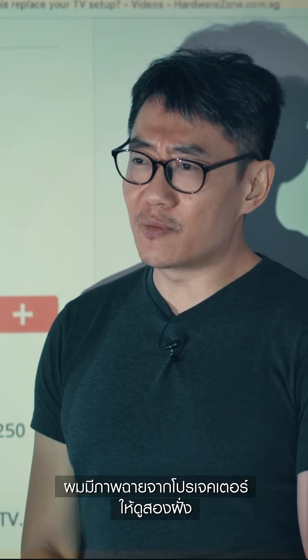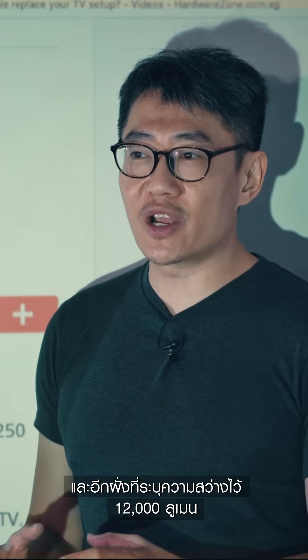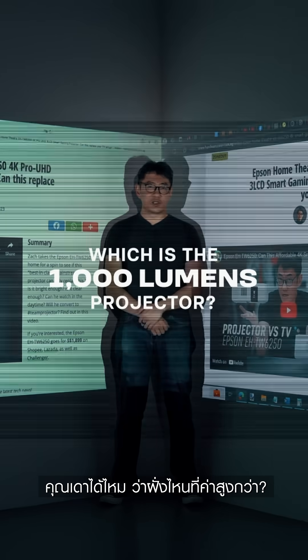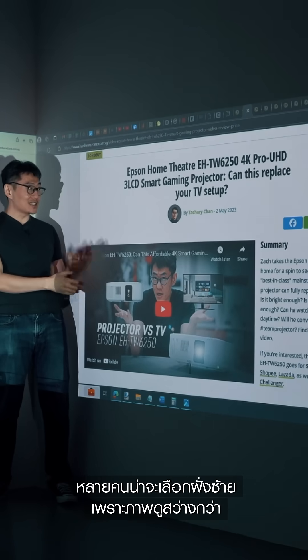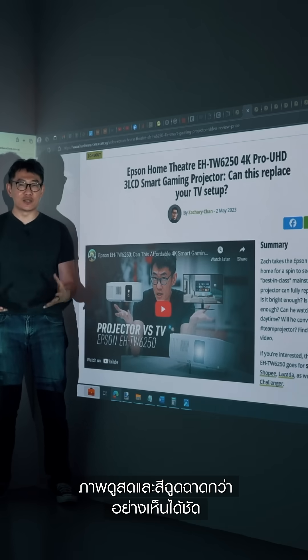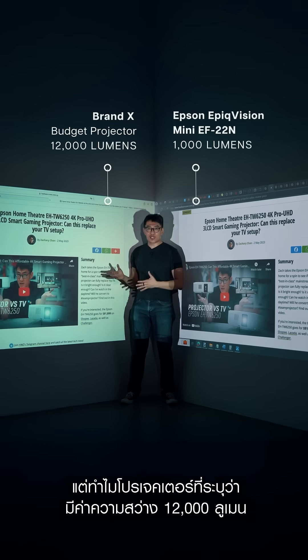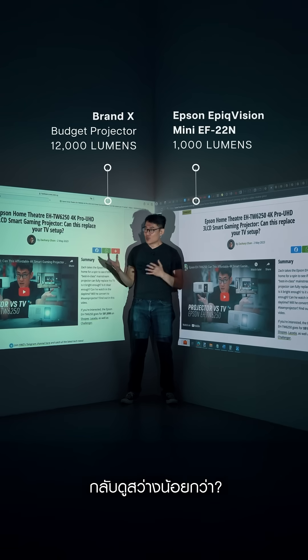I have two projections here on my left and right. One is from a 1,000-lumen projector and one is from a projector rated at 12,000 lumens. Can you tell which is which? You would probably have chosen the left because it's brighter — whites are whiter, sharper, just clearer and more vibrant. How can a 12,000-lumen projector, which is supposedly 12 times brighter, look duller?